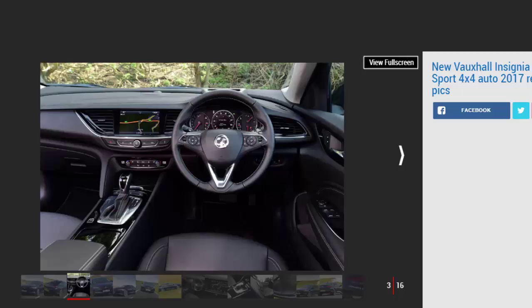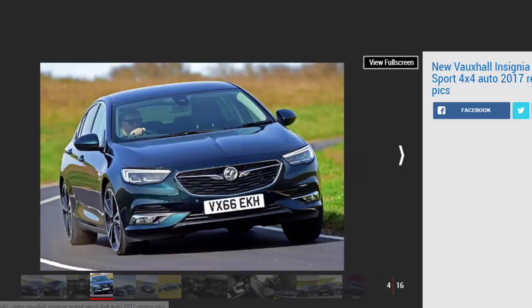In some respects yes, because the technical sophistication on offer is well beyond what you'll find in, say, the more affordable 1.5 petrol turbo model we tested last week. But in other ways, no, it absolutely does not, because in places the extra tech detracts from the fundamentally fine way in which the less sophisticated Insignias drive.